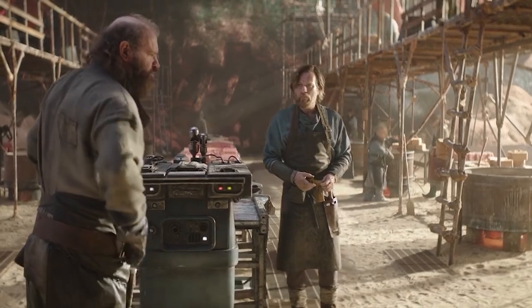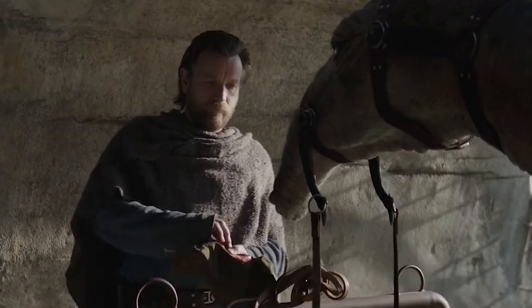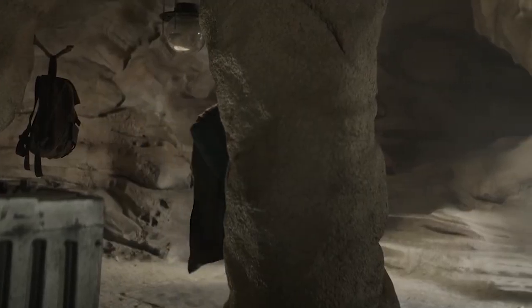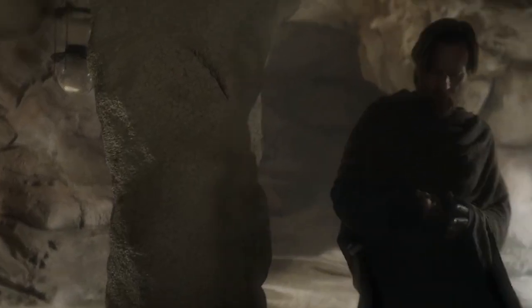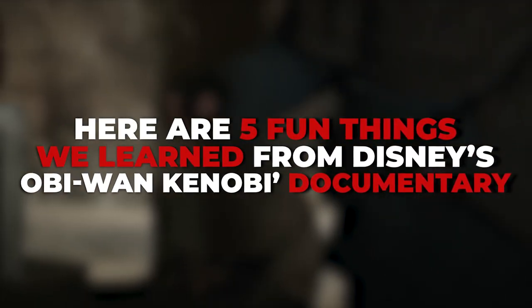The documentary about our favorite Jedi, Obi-Wan Kenobi — A Jedi's Return — is very much appreciated. But let's be honest, any loyal fan will have been able to dig most of them up on their own accord. Still, the documentary is an important milestone for both fans and the legendary Jedi. Here are five fun things we learned from Disney's Obi-Wan Kenobi documentary.